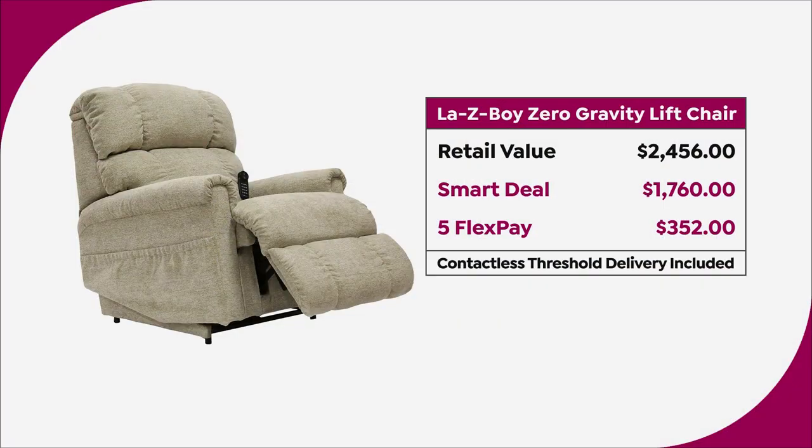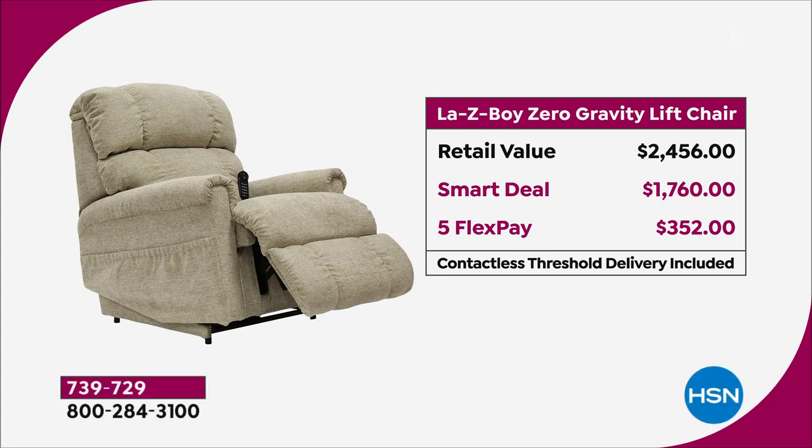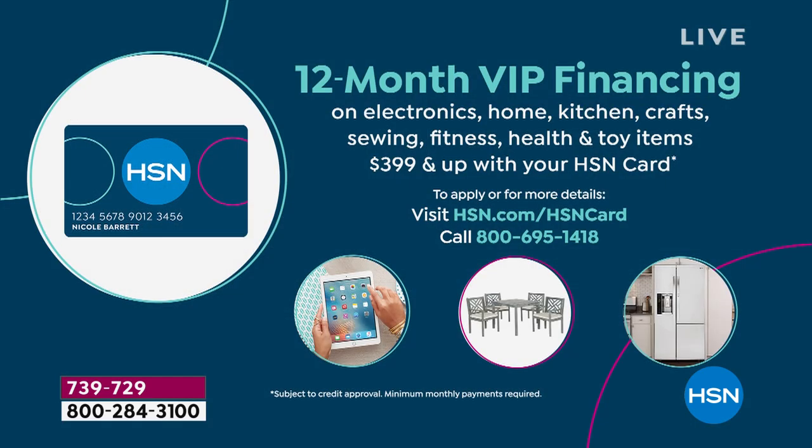Let me talk to you about why today is the day. If you take a quick look at your screen, the retail value if you were to buy this anywhere else is $2,456. Today, right off the top, you're saving $700 because it is a smart deal today at $1,760, on five flexible payments of $352. That is over five months with no added fee, no added interest. And even better than that, if you have the HSN credit card — this is why you have it.